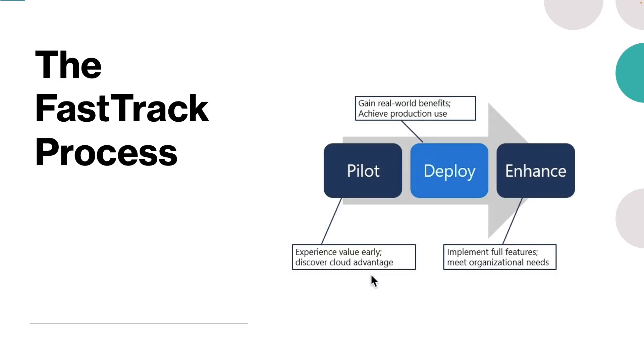Now let's learn about the FastTrack process. The three phases of FastTrack are pilot, deploy, and enhance. The pilot phase defines the goals for a successful rollout by identifying and ranking key scenarios and creating a plan for success that uses planning templates and materials.